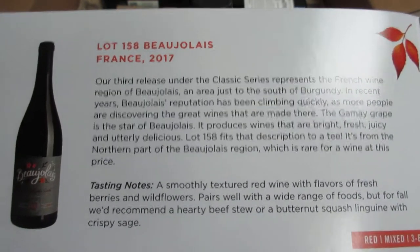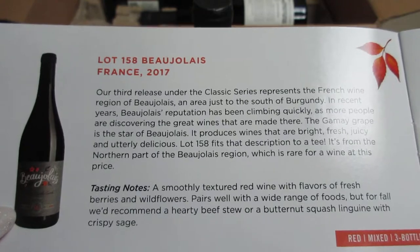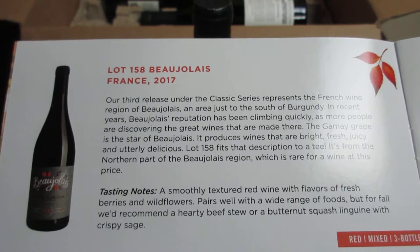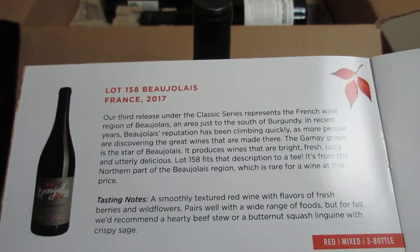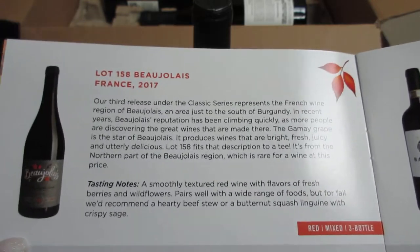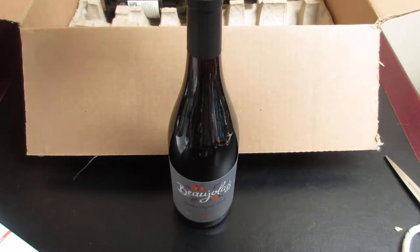In recent years the reputation has been climbing quickly as more people are discovering the great wines made there. The Gamay grape is the star of Beaujolais — it produces wines that are bright, fresh, juicy, and utterly delicious. Lot 158 fits that description to a tee. It's a smoothly textured red wine with flavors of fresh berries and wildflowers, and pairs well with a hearty beef stew or a butternut squash linguine with crispy sage.